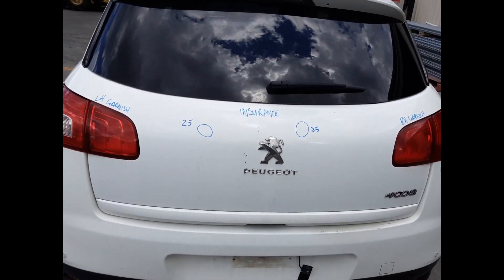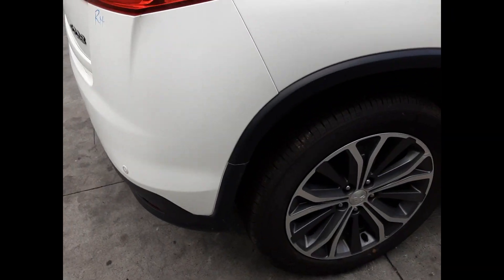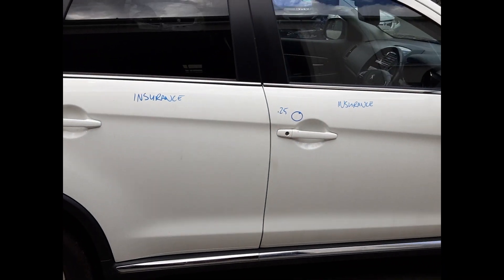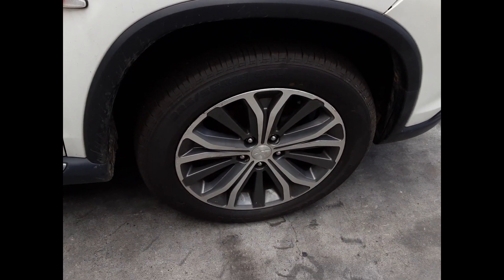Tailgate has two small dents. Tidy rear bumper cover. Right tailgate garnish. Right-hand tail light. Right rear 18-inch factory alloy mag with a good tyre. Right rear door appears to have no damage. Right front door has one small dent. Right power door mirror and a right front 18-inch factory alloy mag with a good tyre.